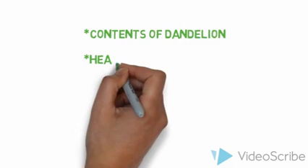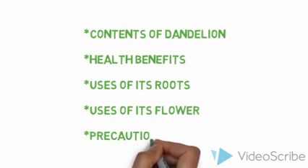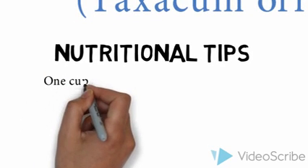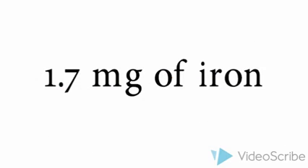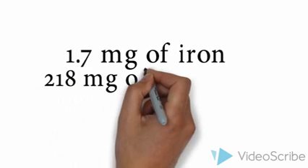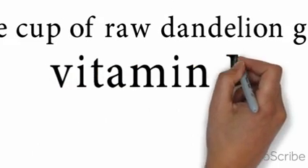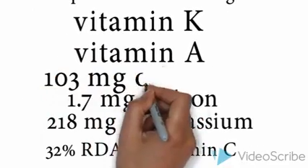Dandelion is a herb used for medicine. It contains chemicals that reduce inflammation and increase urine output. According to Ghana HealthNest, one cup of raw dandelion greens contains approximately 1.7 mg of iron, 218 mg of potassium, 32% of the required daily allowance of vitamin C, vitamin K, and vitamin A, and also 103 mg of calcium. No wonder scientifically we say it is the official remedy for treatment.